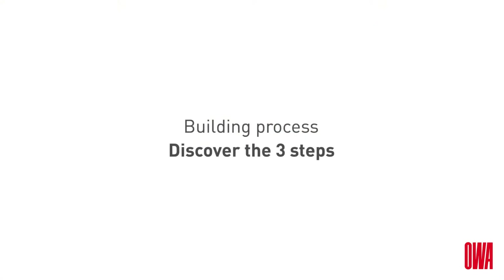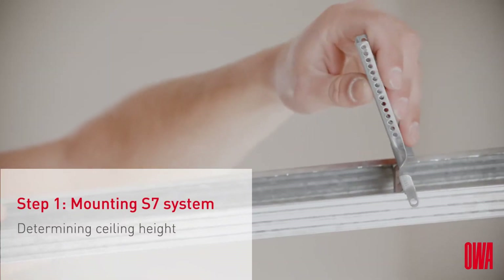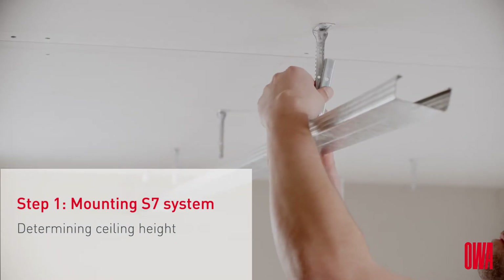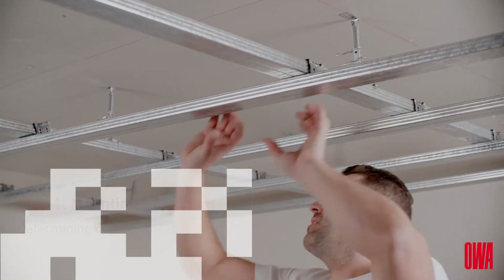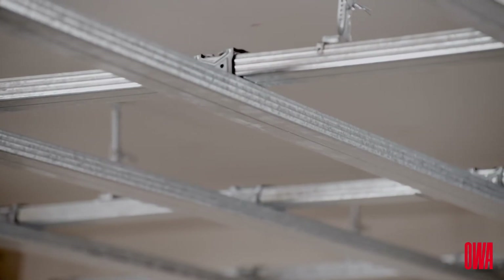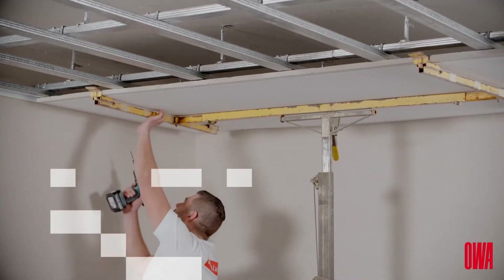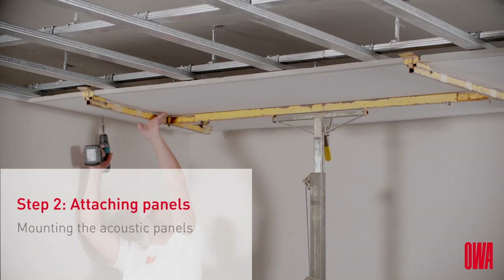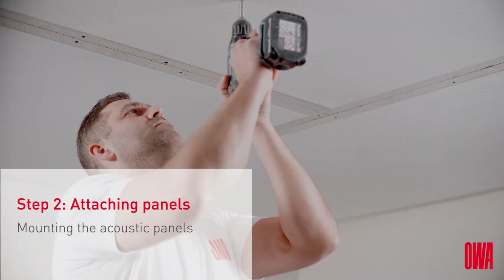OA-PLAN is built in three steps. First of all, the certified OA-S7 suspension system is installed. The system can be adjusted to the desired height and offers numerous expansion options, such as inspection hatches. In the second step, high-quality acoustic panels made out of mineral wool are attached to the system. These fully recyclable panels are available in two variants.